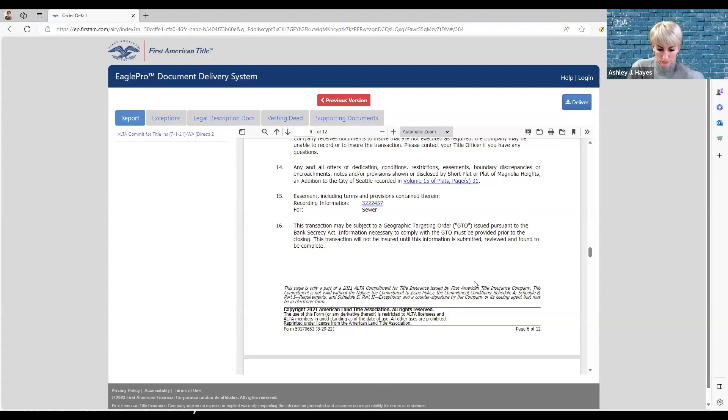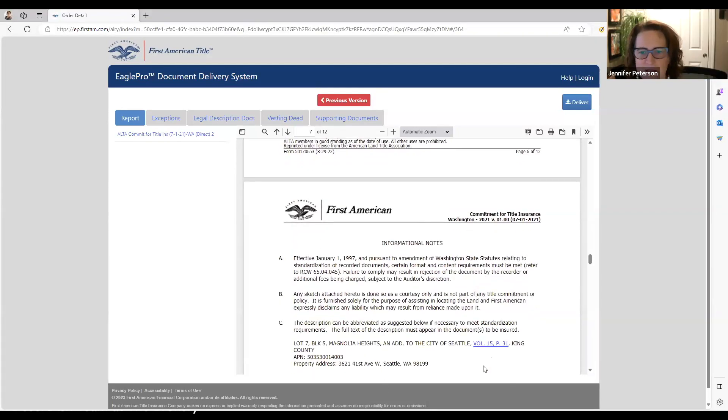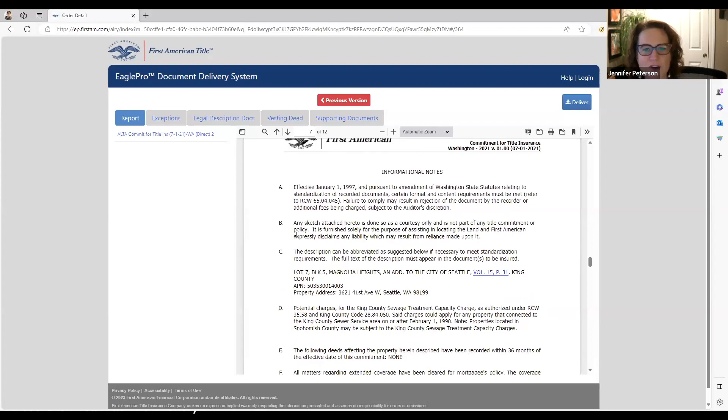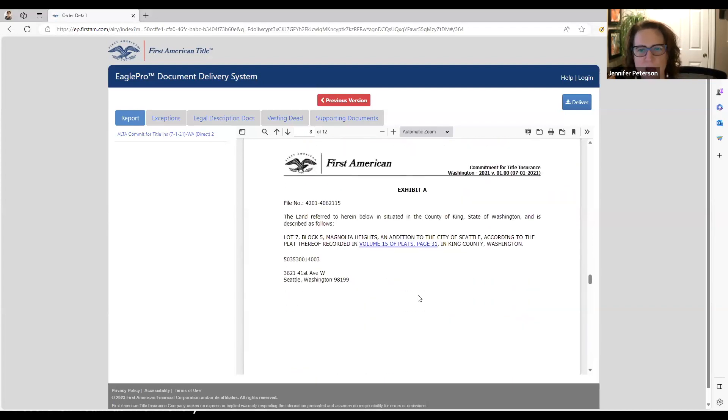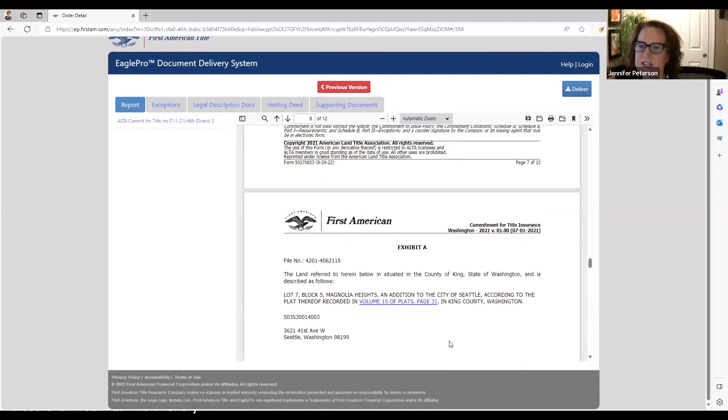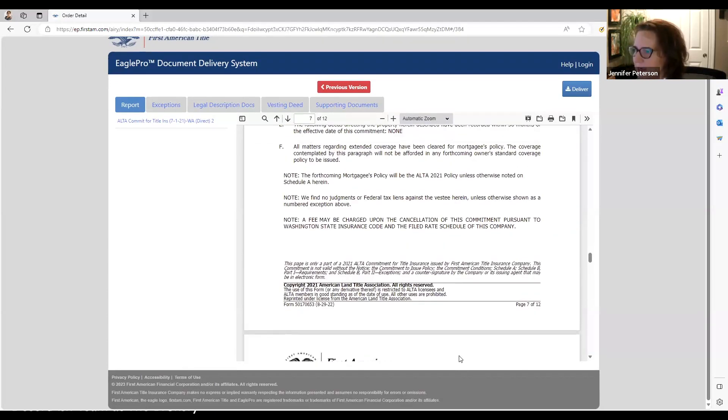The rest of this report is just informational notes with the address, and the last page is always the legal description — the Exhibit A. That's the close of the report.